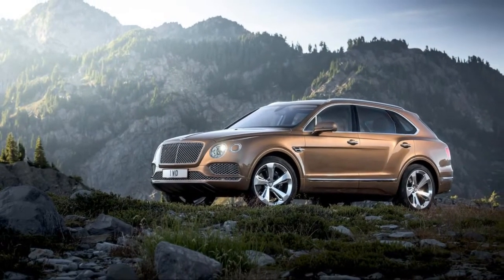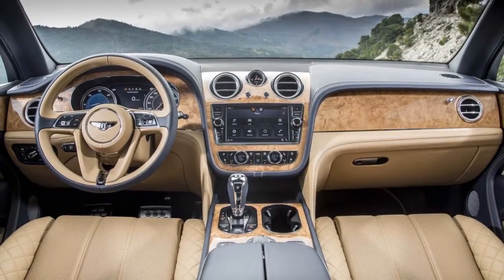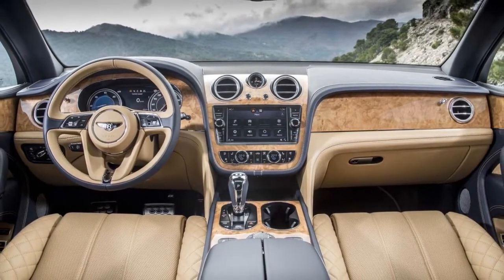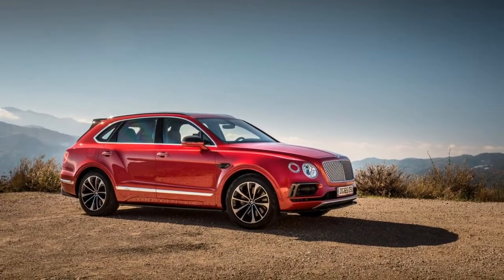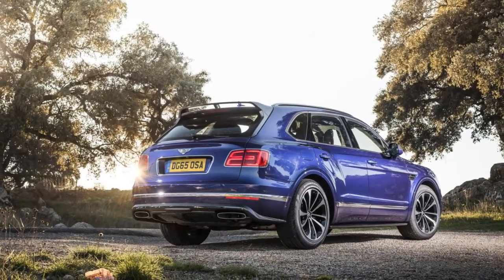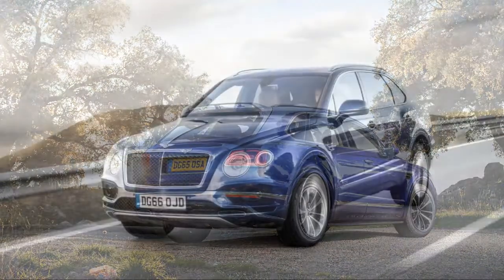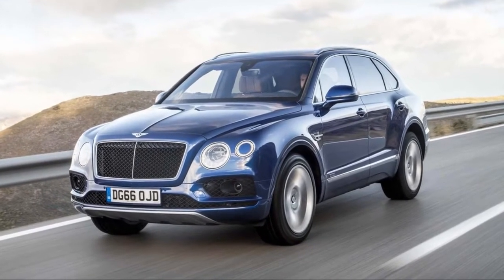The Bentayga marries abundant speed with excessive leather and wood in a way we haven't seen before. Its construction requires 130 hours — six times longer than an average car — and features one of the largest single pieces of aluminum in the car business. It's no surprise that the Bentayga earns an 8.6 in our overall rating.